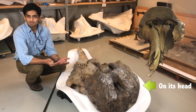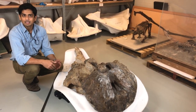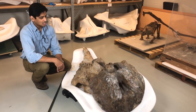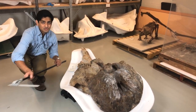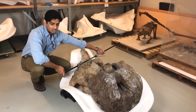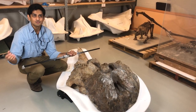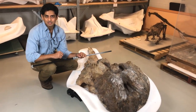I study skulls and teeth of extinct elephants to try and figure out how many different kinds of extinct species lived in deep time. Because this skull is so big, I have to use big calipers like this to try and measure it. I take measurements like the total length of the skull, the width of the skull, or the size of their teeth, and then I'll compare them to other kinds of extinct elephants to try and figure out exactly what kind of extinct elephant species this was.